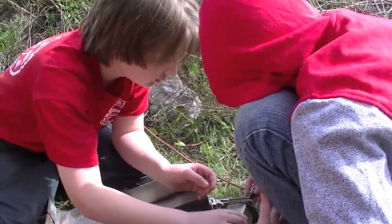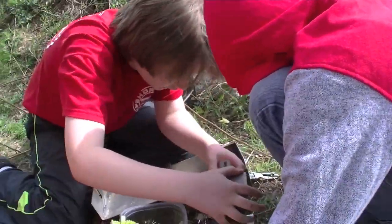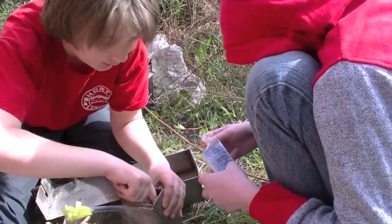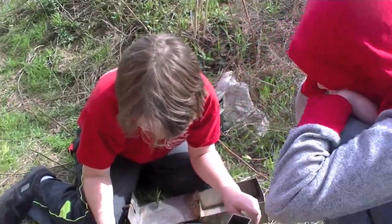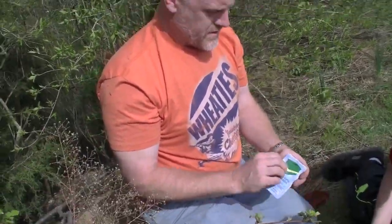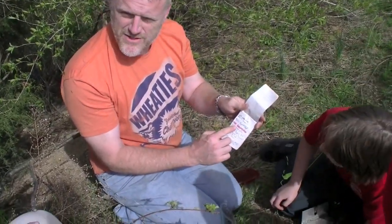Hunter got that one. Let's see if there's anything else in here. We'll lift that up, open it up. Finally the cache — very cool. Nice geocache guys. We'll sign the log. There's Natalie — old cache detectives.